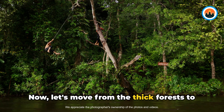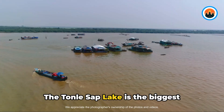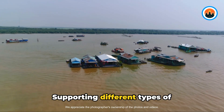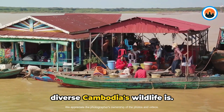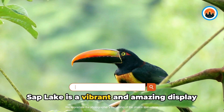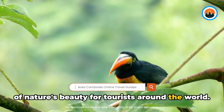The Tonle Sap Lake is the biggest freshwater lake in Southeast Asia and one of the most productive inland fisheries globally. Supporting different types of water-dwelling organisms, it shows how diverse Cambodia's wildlife is. From tiny fish to big water birds, Tonle Sap Lake is a vibrant and amazing display of nature's beauty for tourists around the world.